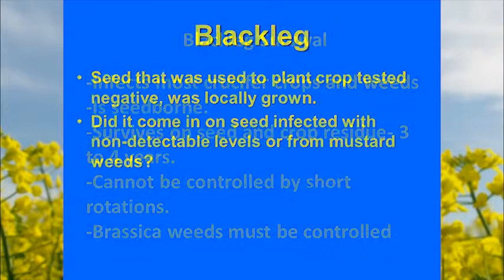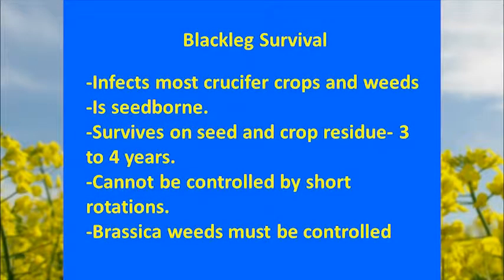Blackleg infects pretty much all crucifer crops and weeds, including all the mustards. It is seed borne and will survive on seeds and crop residues for three to four years in the field, which is why very long rotations are required — it cannot be controlled by short rotations. Brassica weeds also need to be controlled.